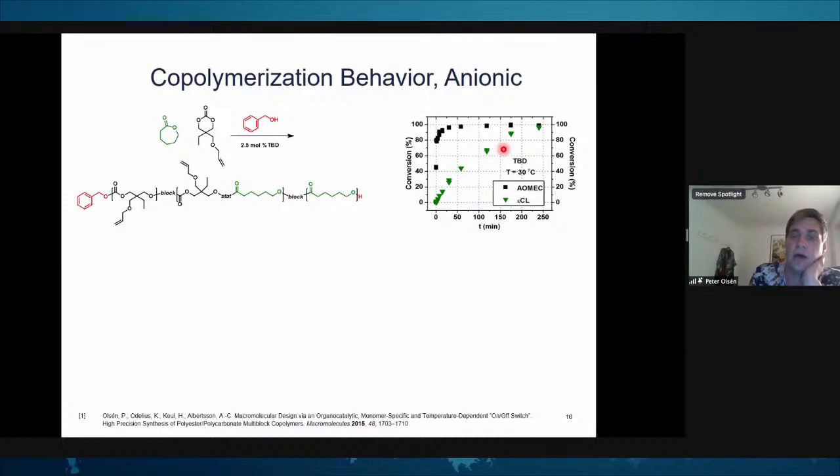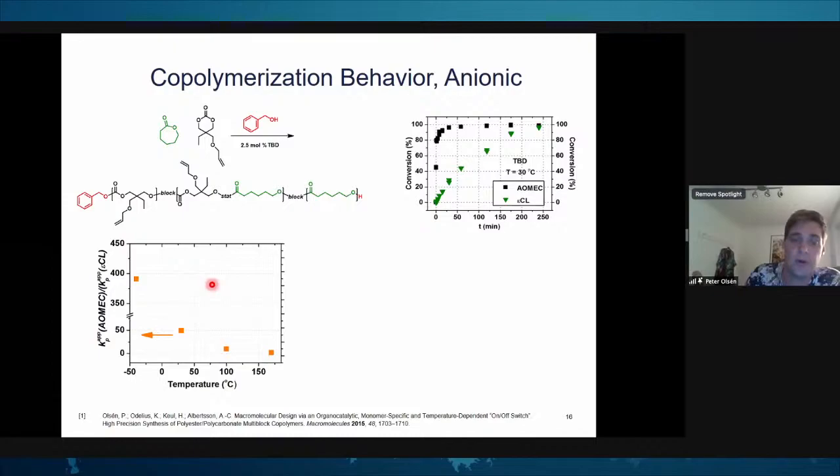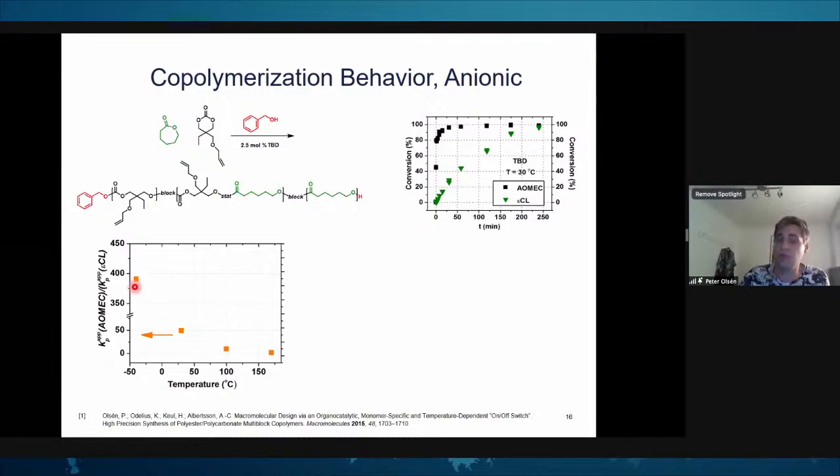The way to solve this is copolymerization — by copolymerization, you can trap the monomer within your growing backbone and it will not be affected as much by concentration or temperature. The question is how to copolymerize. Looking at anionic copolymerization between caprolactone and the functional carbonate monomer using TBD as catalyst at 30°C, we see very fast conversion of the carbonate and slow conversion of caprolactone. But we need a system that works preferably at room temperature and gives the desired copolymer structure.